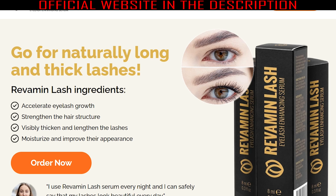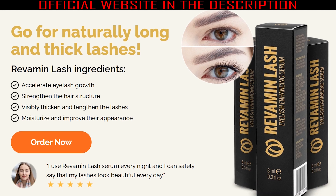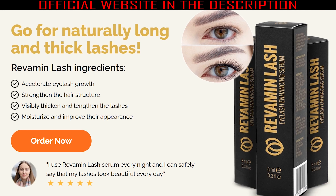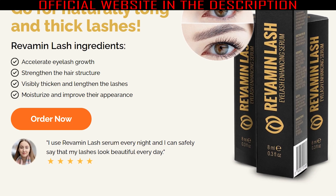The first warning I have to say is that you need to be very careful with the website where you buy this serum, because Revamine Lash is only sold on the official website. Avoid buying on any other site to not fall into fraud, lose your money, or damage your health with fake products. To help you, I left the official website link here below in the description of this video.